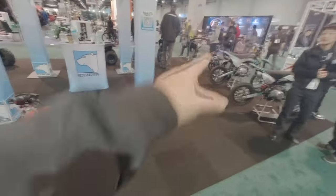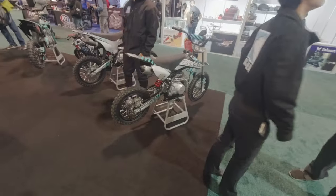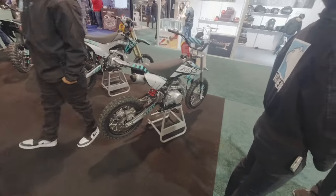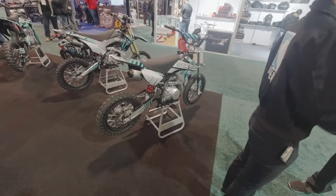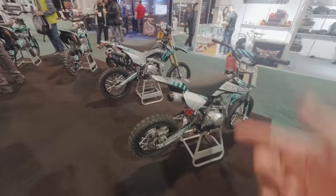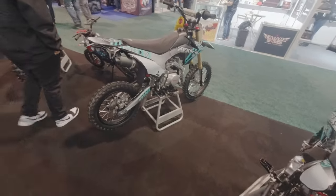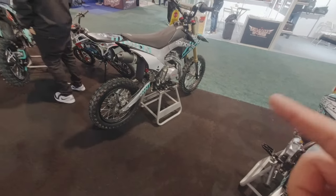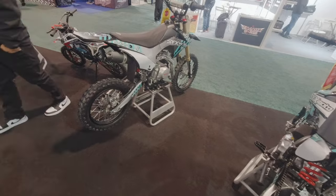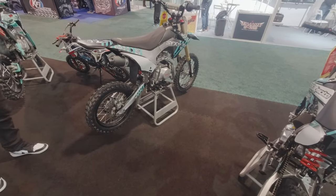And over here, you've got some dirt bikes. Those are our Buffalo Power Sport bikes. We have the 125cc fully automatic — so if you want to take the kids out, they can have a little tiny dirt bike. And then stepping up a little bit bigger, more travel — same 125cc motor, but this one has a clutch, so it's manual.